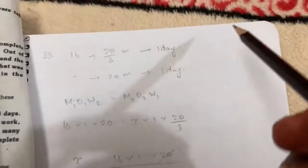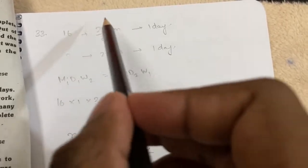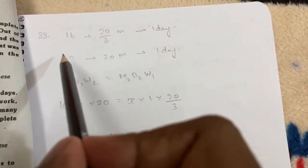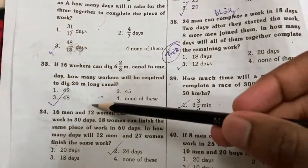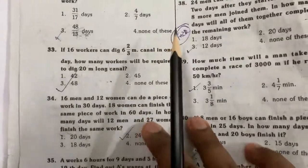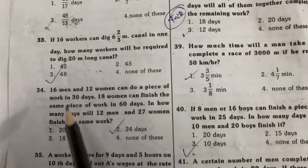Applying the formula with 16 workers, the answer comes out to 48 days. Let's proceed to the next problem.